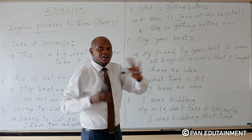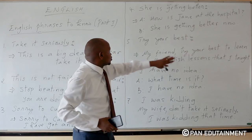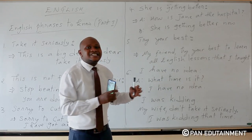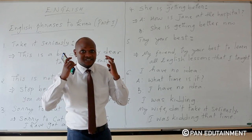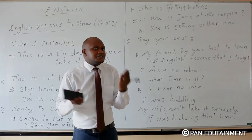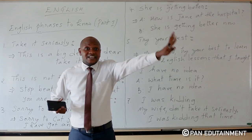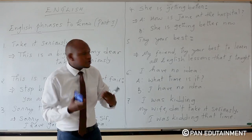For example, this is a dialogue of two people. Person A: how is Jane at the hospital? Person B: she is getting better now. Try to understand and memorize this phrase — it's not difficult. She is getting better. We are getting better. They are getting better. I am getting better now.